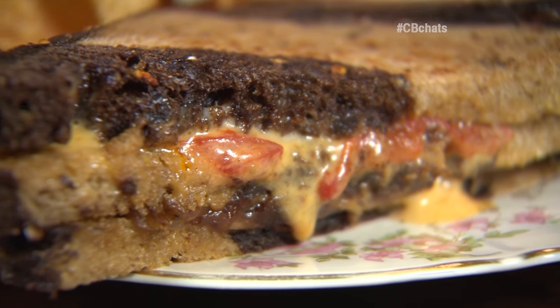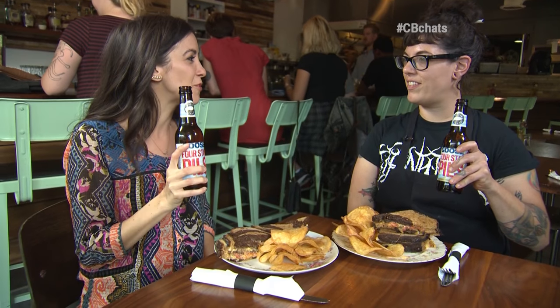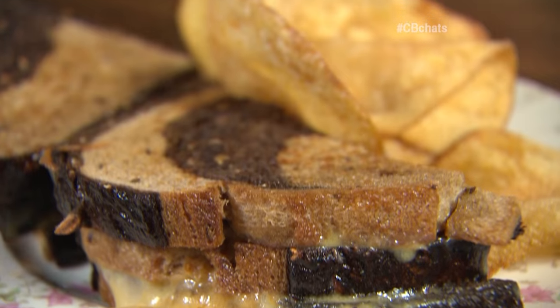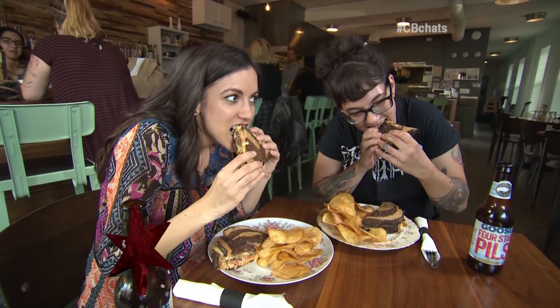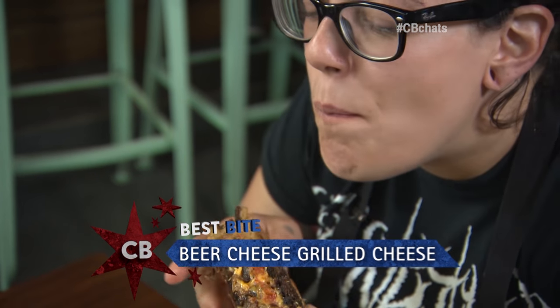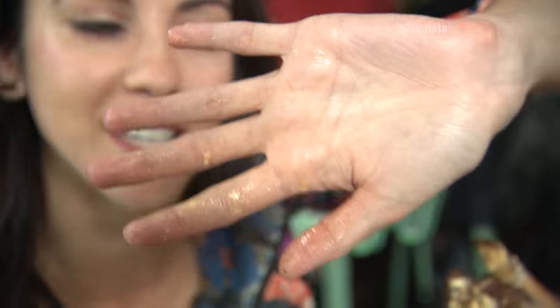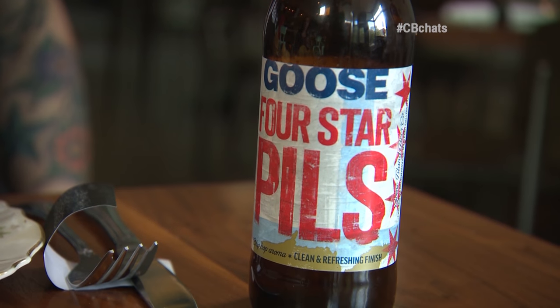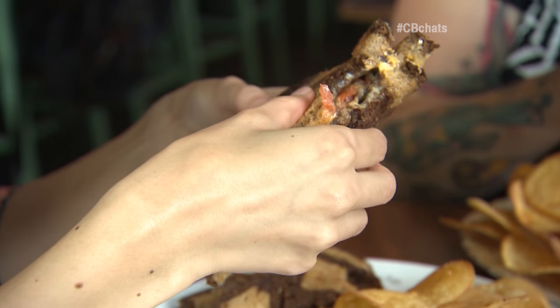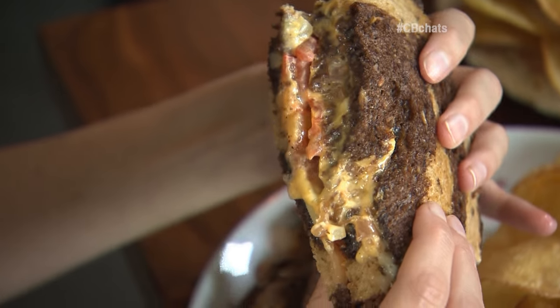We've infused the beer into these sandwiches — now it's time to infuse ourselves. Cheers! I am super excited to dig into this. Crispy on the outside, creamy on the inside — this is the mark of a good grilled cheese sandwich. You got all that greasiness on your hands. It's America, man. The cool thing about a pilsner is that it kind of cuts through the richness of the sandwich. There's so much butter and cheese and caramelized onions, and it really just washes it down.